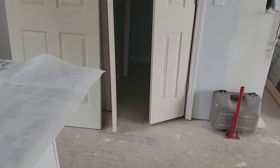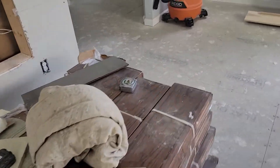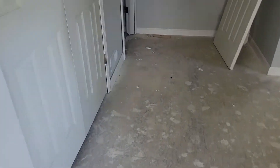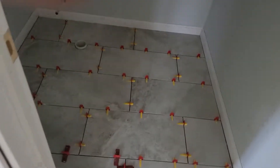I was over here yesterday, and so there's the first floor path.